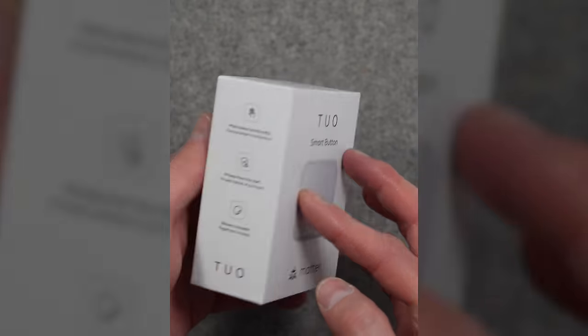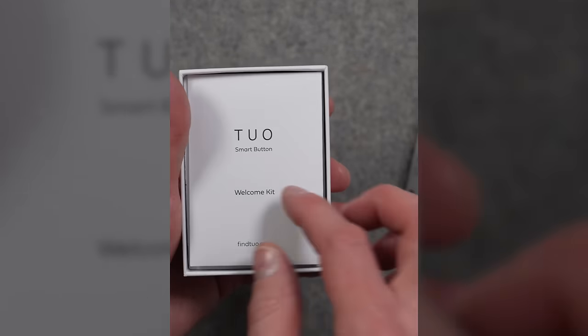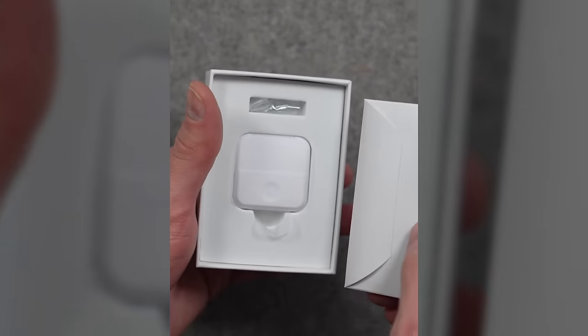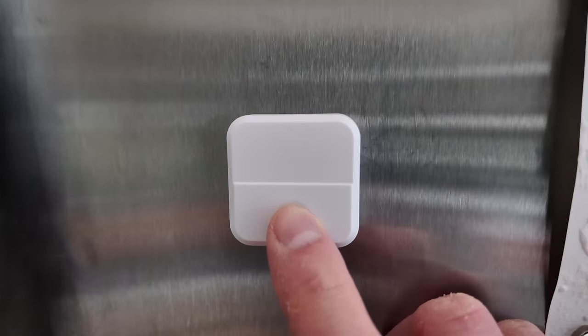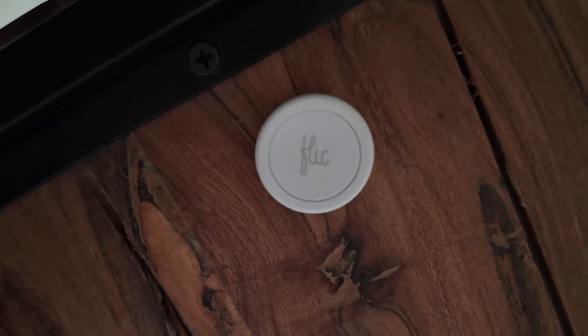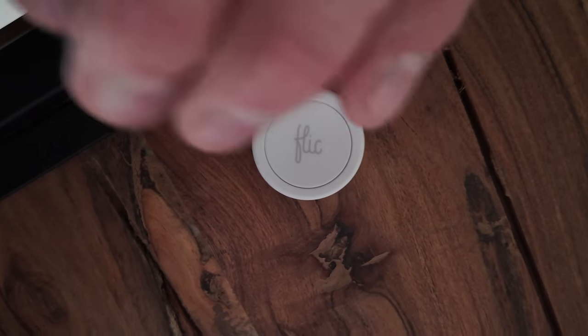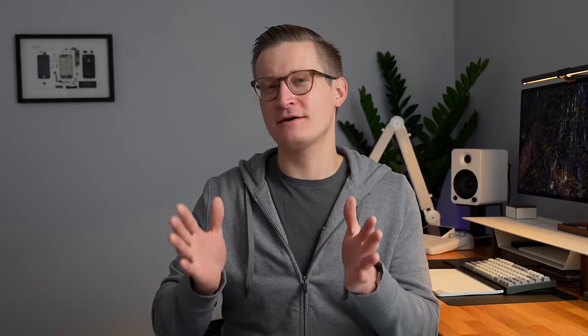There are a variety of different good buttons in this category. I've recently started playing with Tuo's smart button — it's cool because it has magnets on it, so you can stick it places that are magnetic or put it on a wall mount. The Tuo button works with Matter over Thread, which is fantastic. I also like the Flic buttons. While they require a hub and have announced Matter support hopefully coming later this year, their buttons are really small so you can easily stick them in a lot of different places.